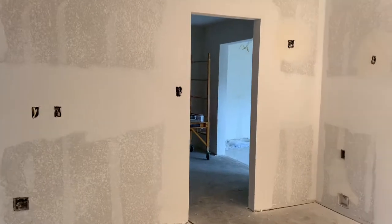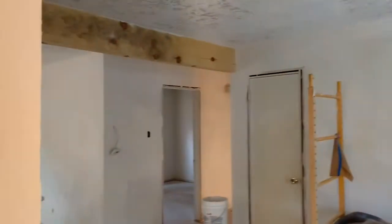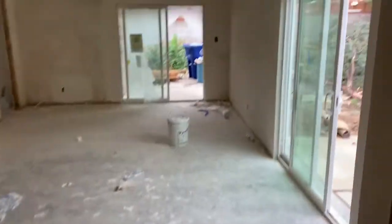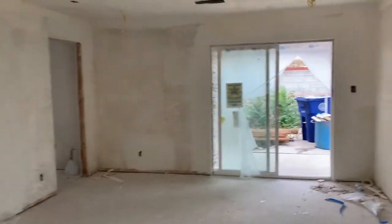Through here we can get to the dining room where we also see the beautiful exposed beam, and that leads us to the second living room with two big sliding glass doors. It's nice and bright in here. Can't wait to decorate it.